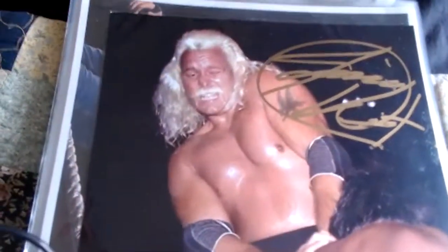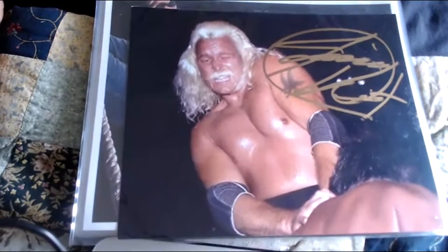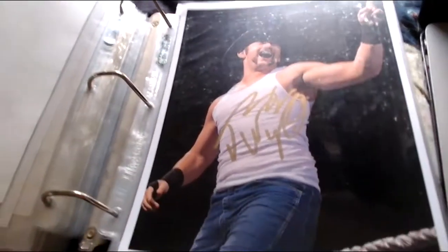Next is Jimmy Valiant — signed right here, 'The Boogie Woogie Man, Jimmy Valiant,' a nice picture of him in action.